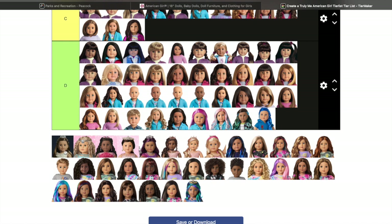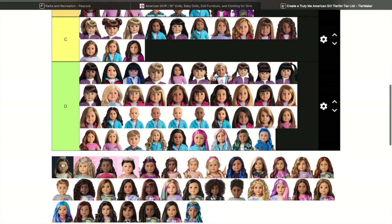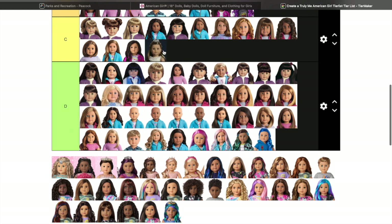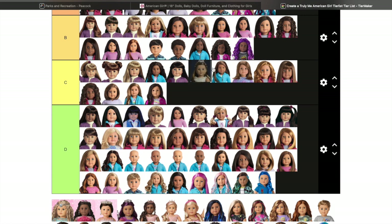We are actually getting to some dolls I don't know — I'm assuming these are probably the special edition dolls. If any of you guys know, please let me know which ones these were. I started collecting American Girl in 2021 so I don't know any of these. This one looks like a Josefina mold — I really like her outfit, she looks very pretty.